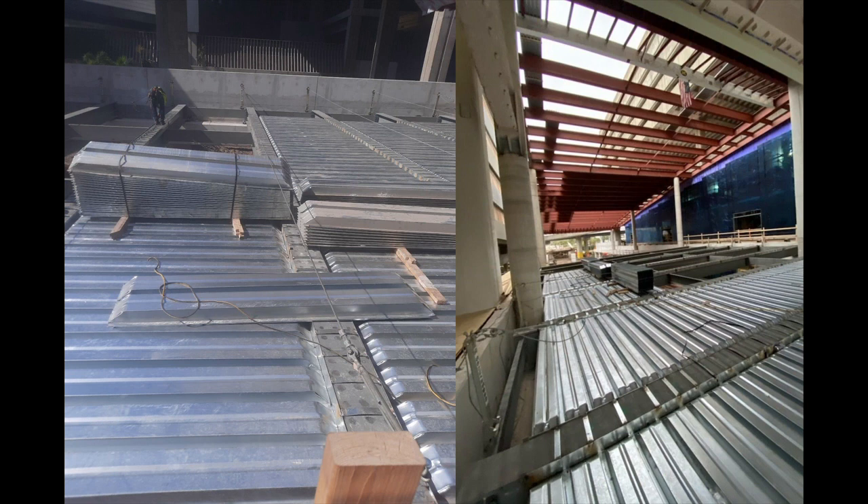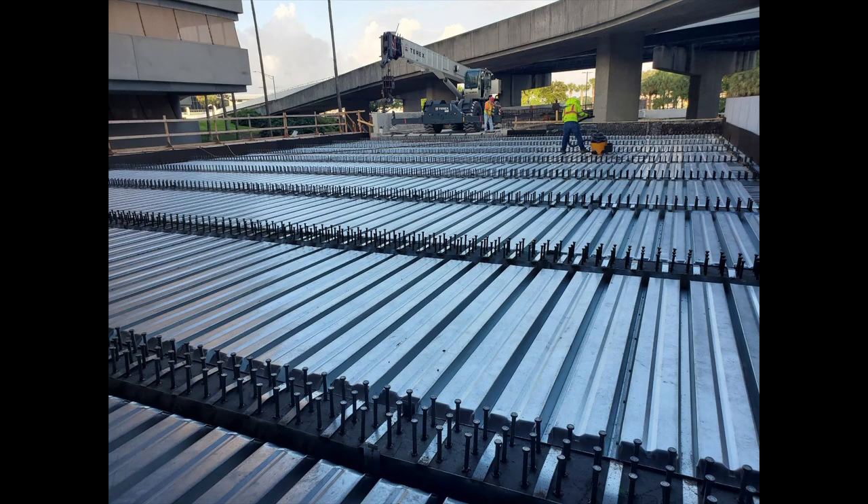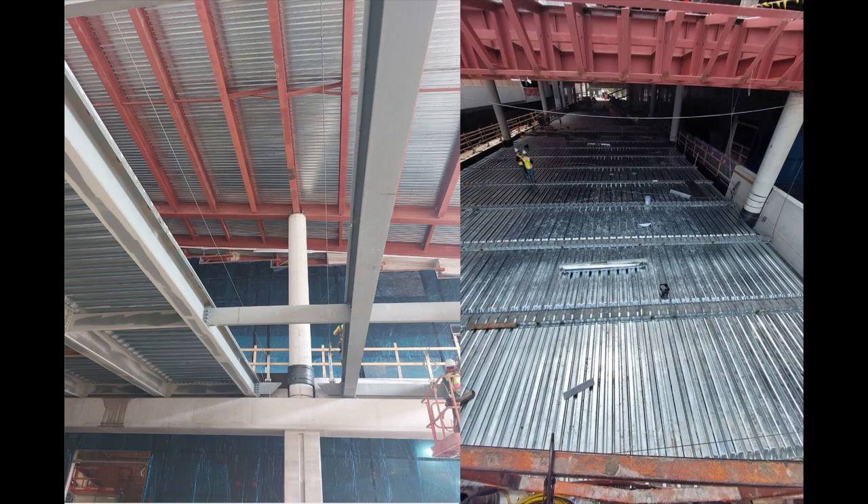Corey Martin was in charge of the metal decking, installing 29,300 square feet. This project had another unique design with the beams spanning width-wise across the bridge rather than longitudinally — but it doesn't look like it gave the Shelby guys too much trouble.